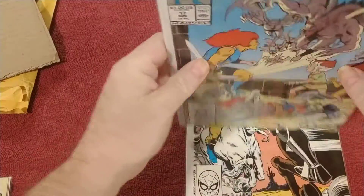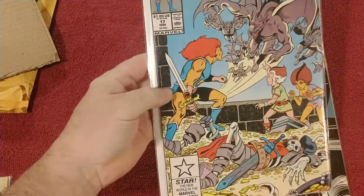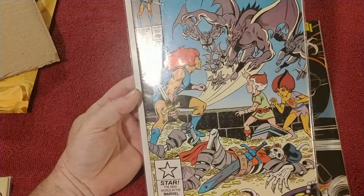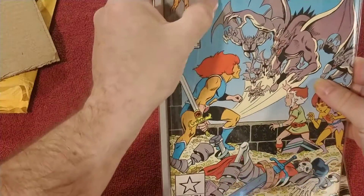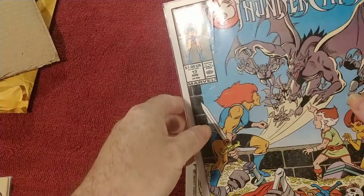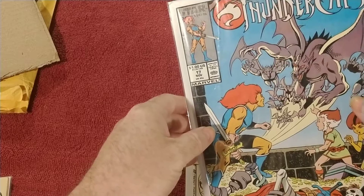Let's see what else we got — number 17. Number 17 looks a little bit better. Oh no, there's a crease right here. I don't know if you can see that or not — there you go.